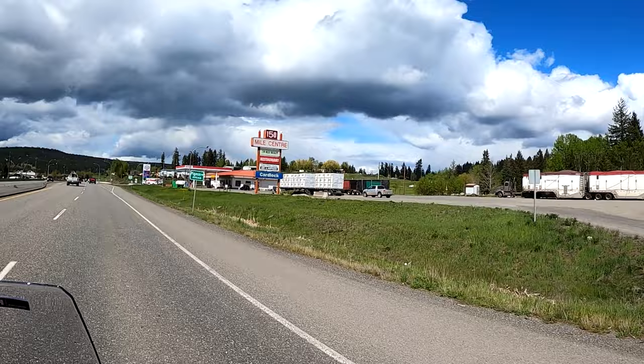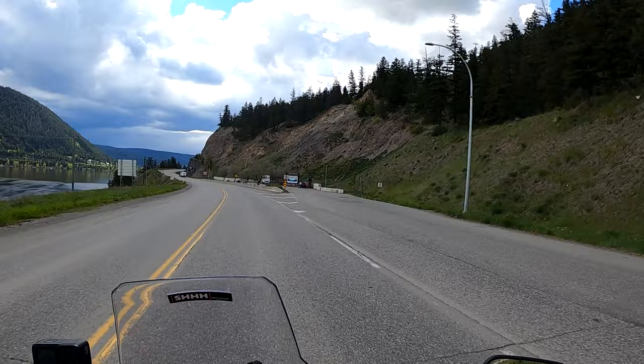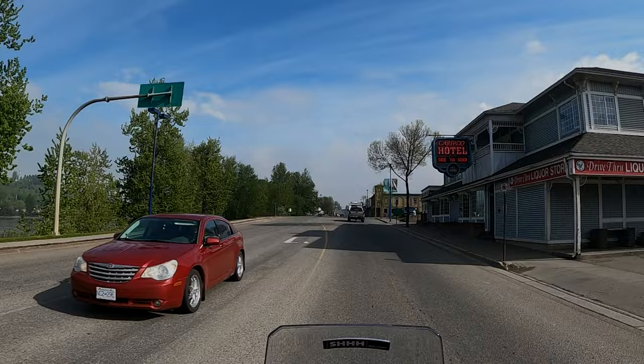Welcome to 150 Mile House. Welcome to Bill's Puddle — I mean, Williams Lake.